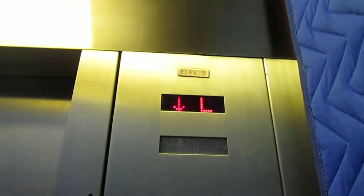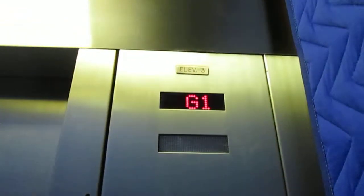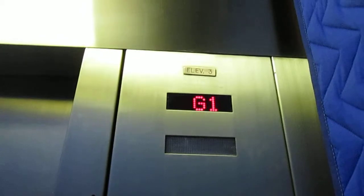A little clutch there. G1 through 8. That works. I like that.